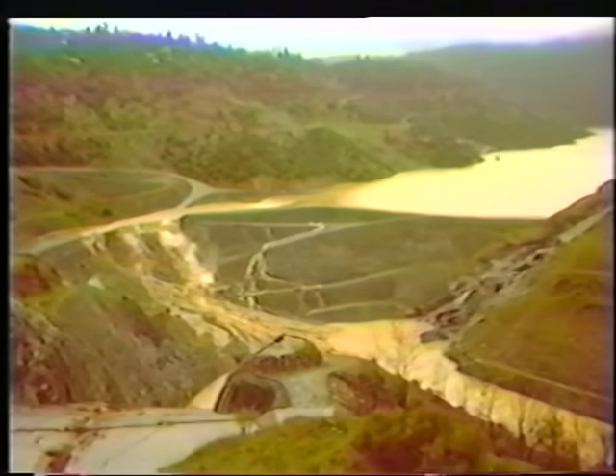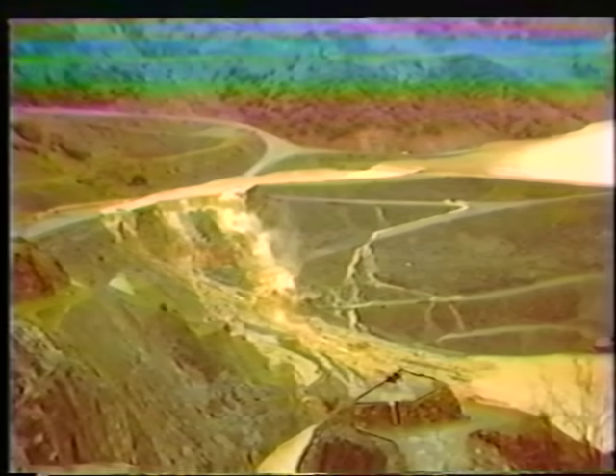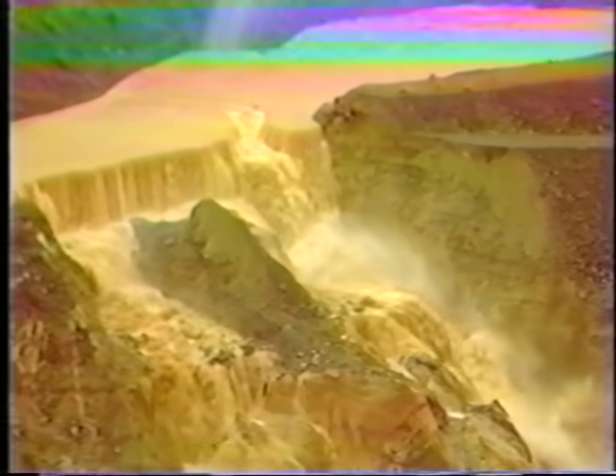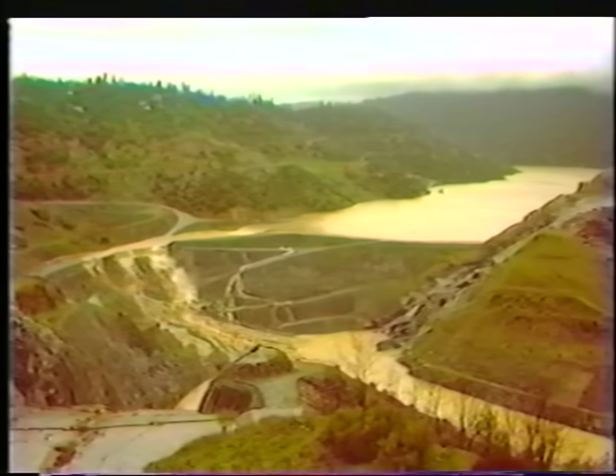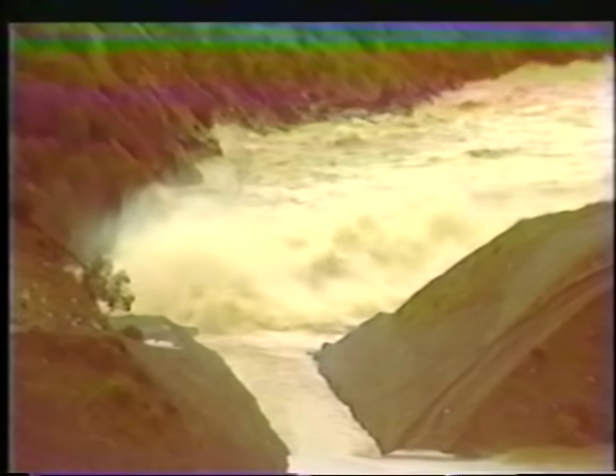Massive erosion along the downstream edge of the spillway channel is beginning to take place. The water eats into the toe of the dam. Huge chunks of earth begin to crumble into the flow. The spillway dramatically continues to erode. A distant view shows the spillway channel erosion. Significant erosion continues on the cofferdam.